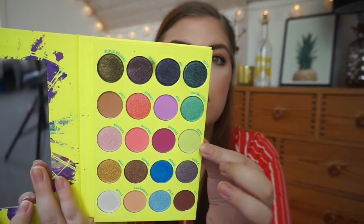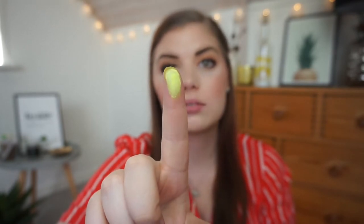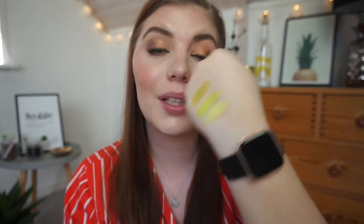The next shadow is from a BH Cosmetics palette — it's the Color Festival palette, which was limited edition last year. It's kind of a yellow-green, so not entirely lime green, but something I would consider lime green. It's more of a neon green-yellow, definitely more yellow and more neon, but yes — these are three different types of lime green and they're pretty.